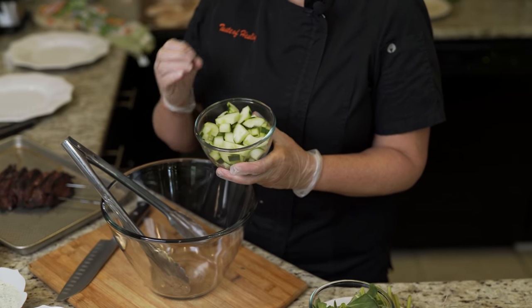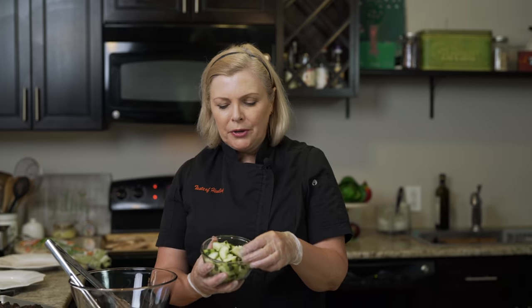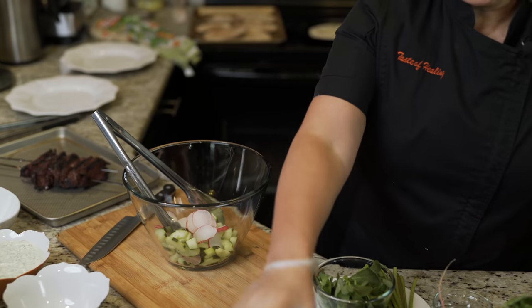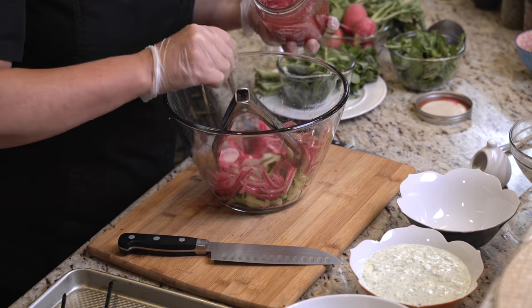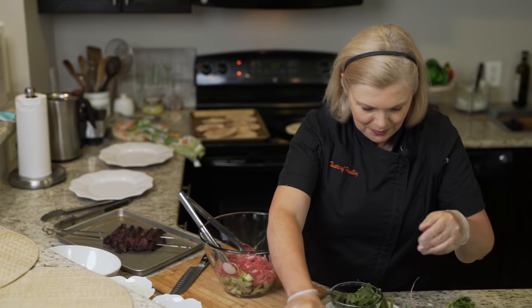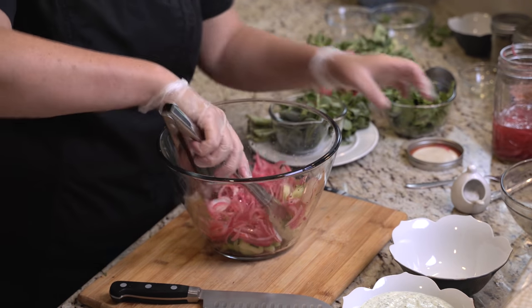Now that the meat is cooked we're going to finish our salad, slice the meat, and put it all together. I really like to put together cool crunchy components, especially in the summer — we need refreshing things to wake up the palate. This is just an ordinary cucumber that we've removed the core and cut into quarters. Radish is going to give you that nice bitter bite. And here we have our quick pickled red onions. Add them in with a little of the juice, a little olive oil, season with a little salt, and give it a toss.